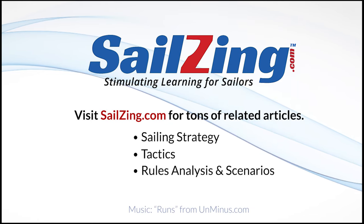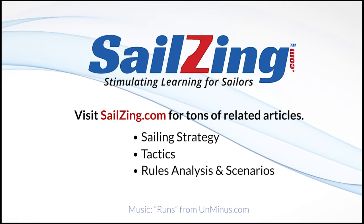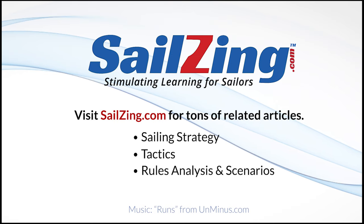If you'd like to leave a comment or if you like our content, please subscribe. Also visit our website at Sailsing.com for much more content.